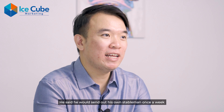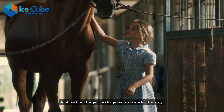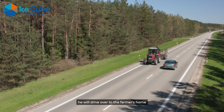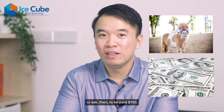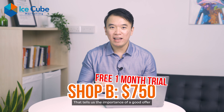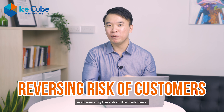The second man said he would send his own stable hand once a week to show the little girl how to groom and care for the pony. Finally, he said that at the end of 30 days, he would drive over to the farmer's home and either take back the pony or ask them to pay $750. The farmer went with the second offer and paid the $750. That tells us the importance of a good offer and reversing the risk for customers.